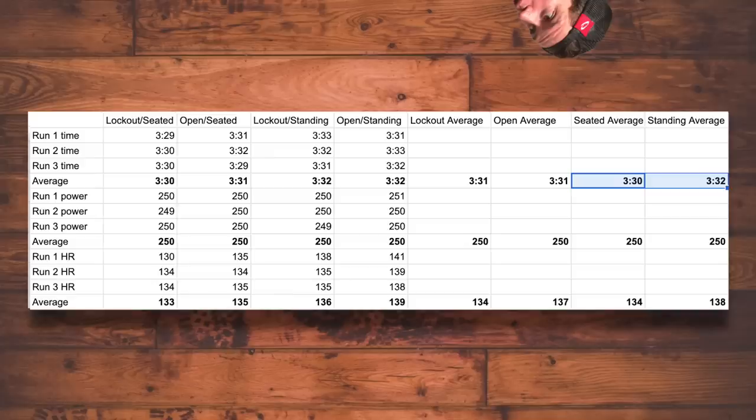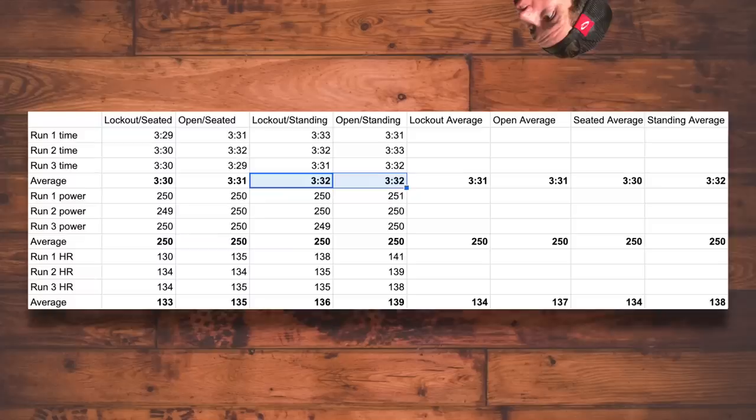Interestingly, the seated runs appeared to be two seconds faster than the standing runs at the same power, which is probably due to the increase in aerodynamic drag of the standing position. But there was no difference in average runtime between locked out and open suspension when standing. This was enough for me to say that on this particular bike, the same power is going to equal the same speed regardless of whether the suspension is locked out or open. My bike has a pretty solid pedaling platform and it's an XC race bike — if I had done the same test on an enduro bike, would I have gotten the same results? Maybe. Given that the difference between locked out and open wasn't a small difference but actually no difference, I can't see any reason why bumping up suspension travel would change that.